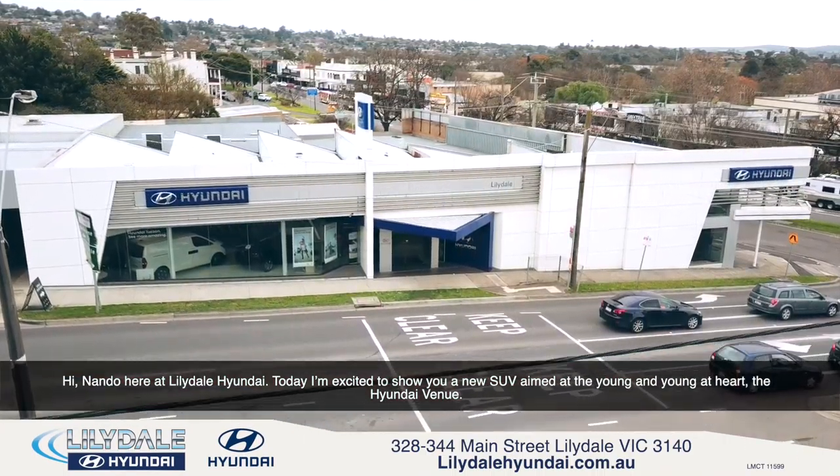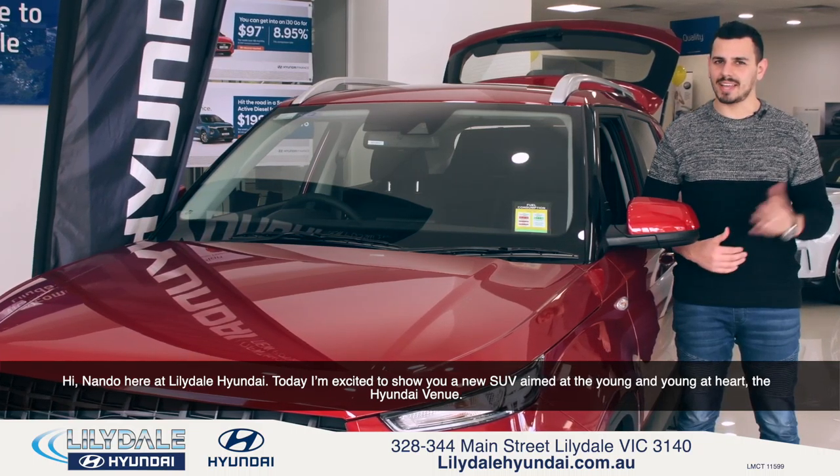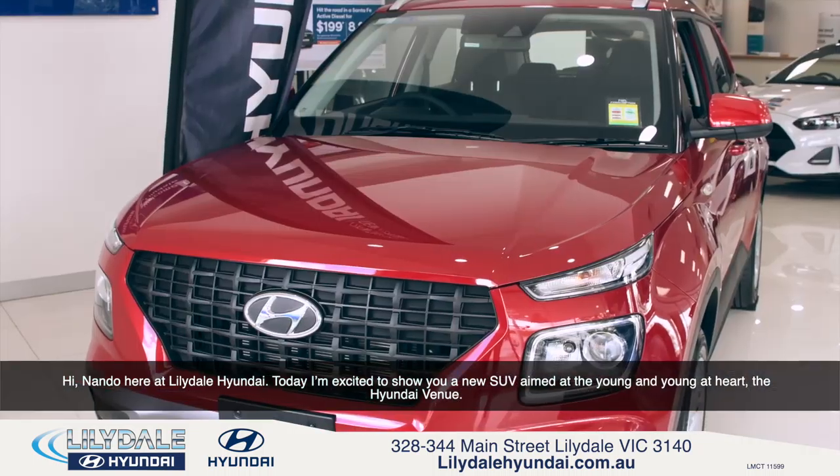Hi, Nando here at Lillydale Hyundai, and today I'm excited to show to you a new SUV that's aimed at the young and young at heart — the Hyundai Venue.